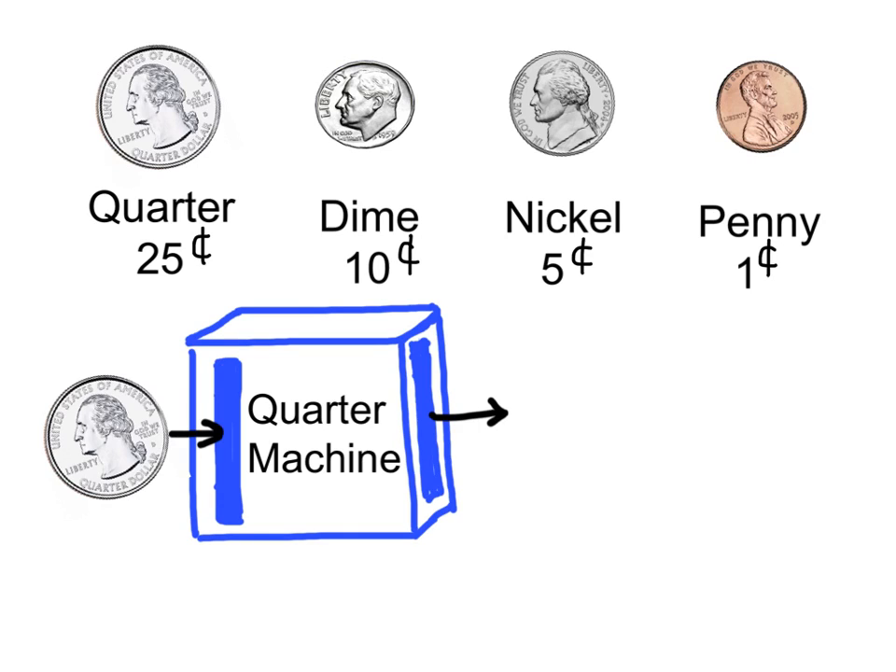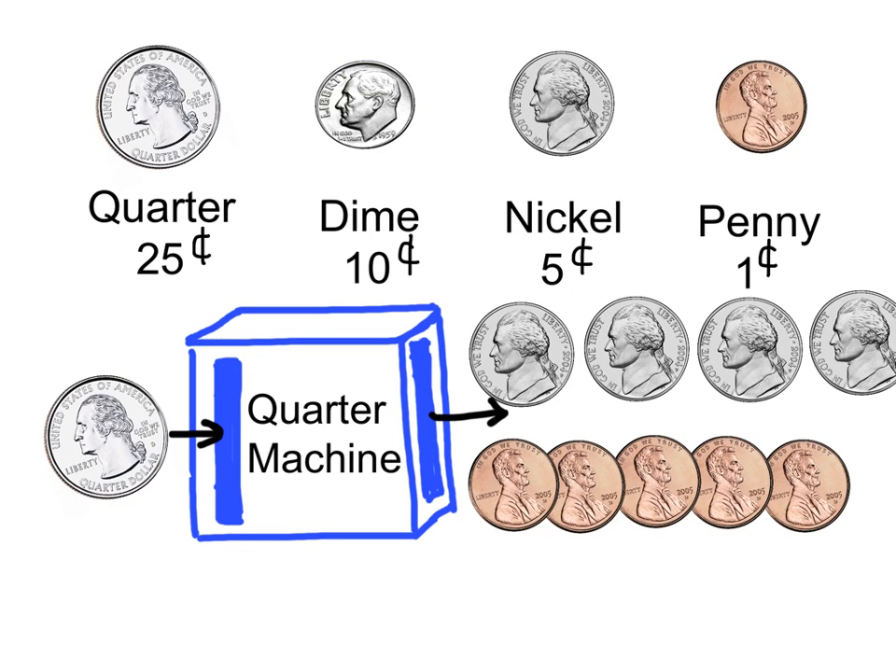Here is another way the quarter machine can give me: one, two, three, four nickels, twenty cents, plus one, two, three, four, five pennies, five cents. Twenty cents plus five cents equals twenty-five cents.